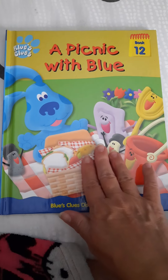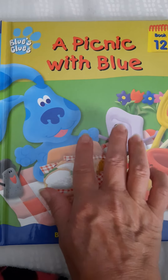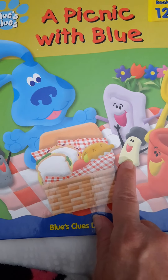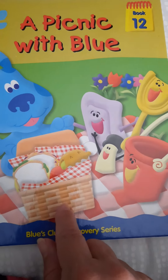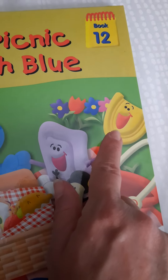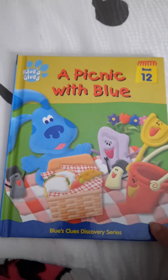Well, this one looks really fun. A Picnic with Blue — Blue's Clues, Book 12. There's Blue, and there's Mr. Salt and Mrs. Pepper. There's a basket full of picnic food, and we have a pail and a shovel, and we have four beautiful flowers. It looks like a fun picnic.